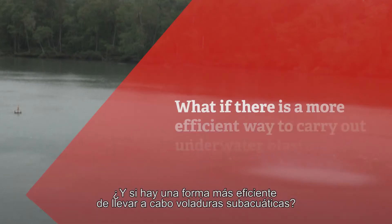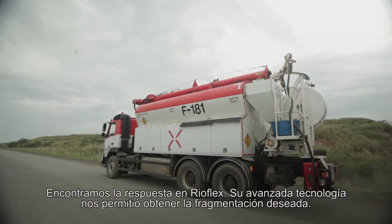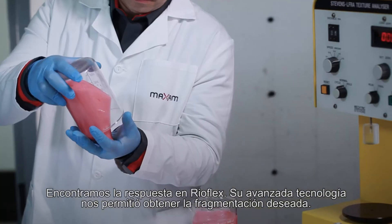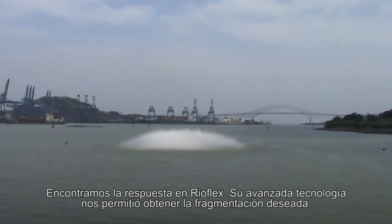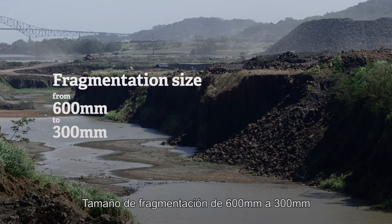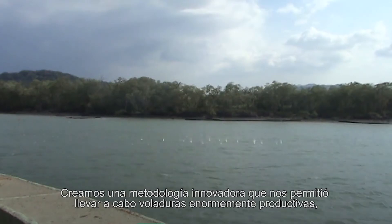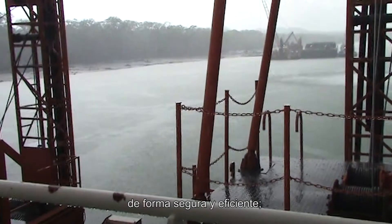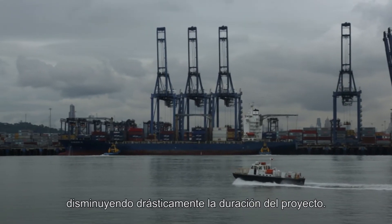We asked ourselves: what if there's a more efficient way to carry out underwater blastings? We found the answer in Reoflex. With Reoflex's world class technology, we were able to achieve the desired fragmentation. We created an innovative methodology that allowed us to carry out very safe, efficient and productive blasts, while reducing the duration of the project drastically.